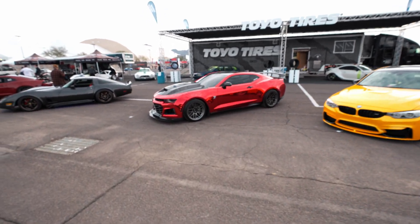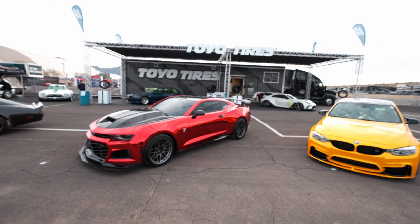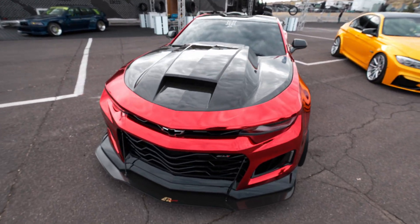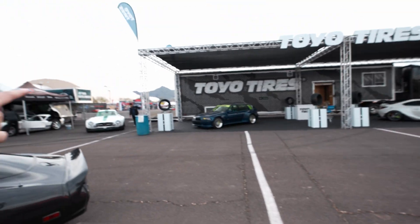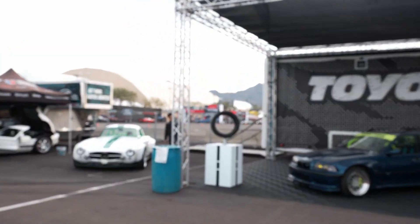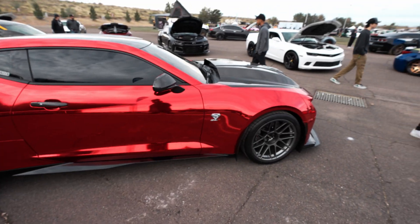Right off the bat you can see we got Superman here today and we're inside the Toyo booth. We're kind of early right now before the event actually opens. They're over here drifting too — Dodge got their Hellcats out and all that good stuff way over there, everybody's drifting.